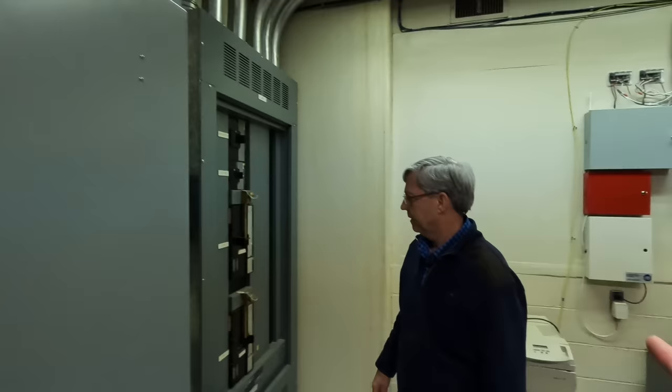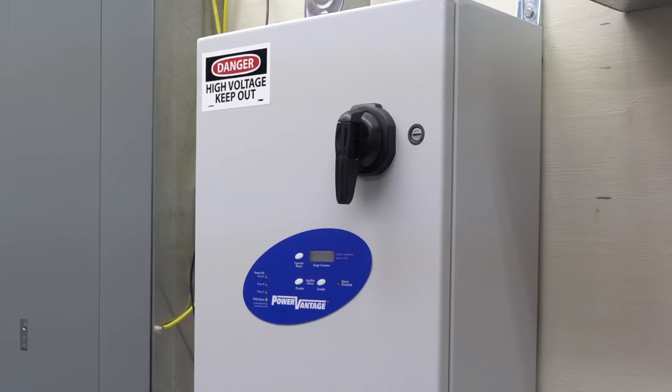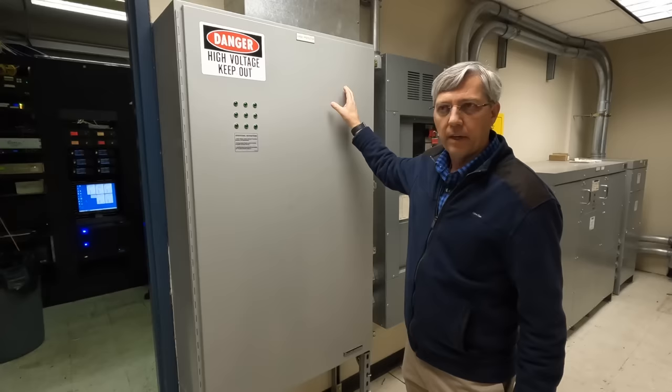A box like this is small compared to the old school ones from 25 or 30 years ago, but it also does a better job. It's interesting how you can get better filtering for your power in a smaller box. You can see the old one is still out here and it also has RF filtering in it — and for that reason, it's still in line.